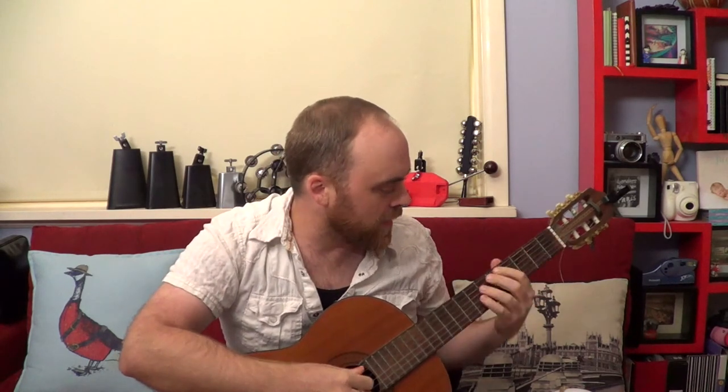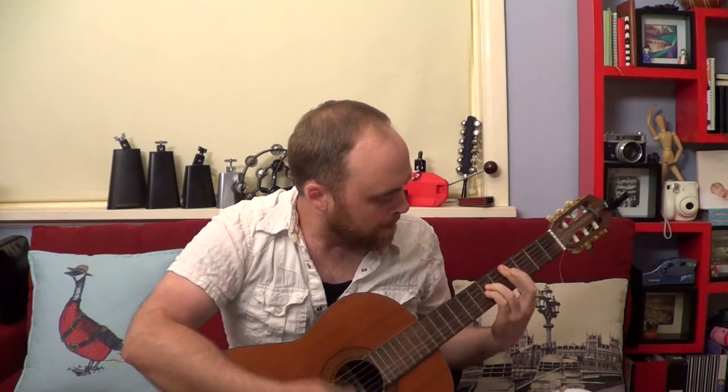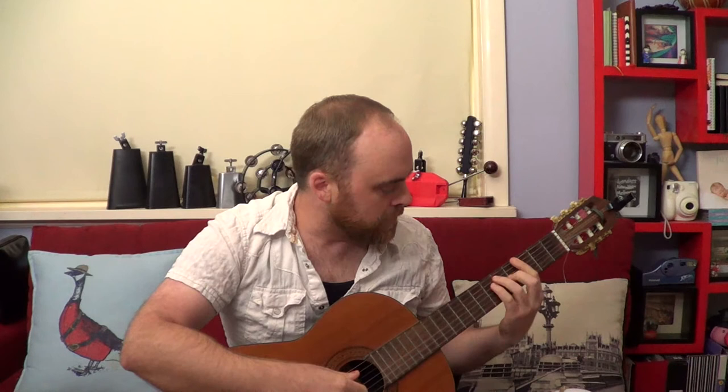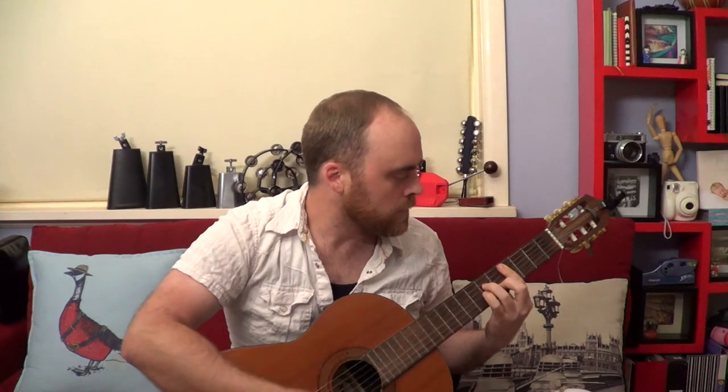Right before the chorus, it sits on the four, and then it goes to the five. You can hear that five — that four to five tells you that something is about to change. The tune plays through this whole thing, and then there's that five chord again, telling you that something is about to change again.